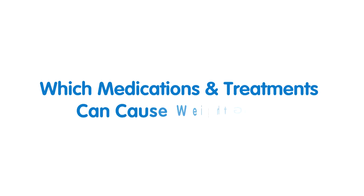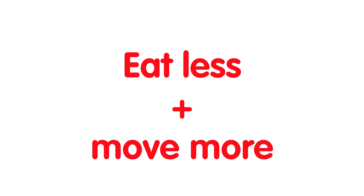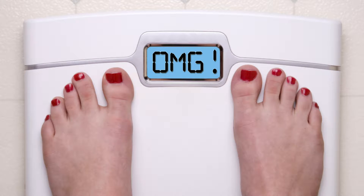Which medications and treatments can cause weight gain? We are told to eat less and move more to lose weight. Well, it's not rocket science — everyone knows that — but if it's that simple, why can't people lose weight and why are there so many diets?